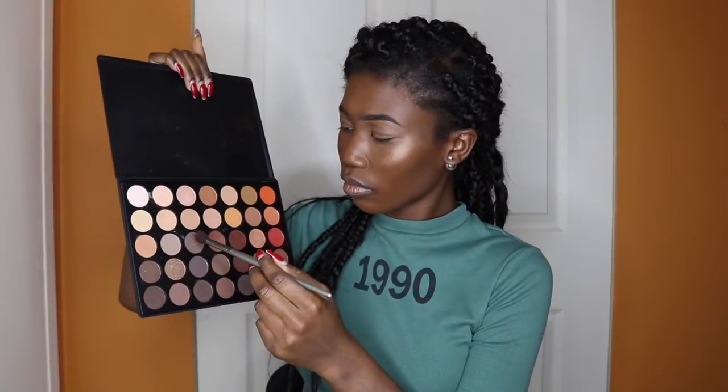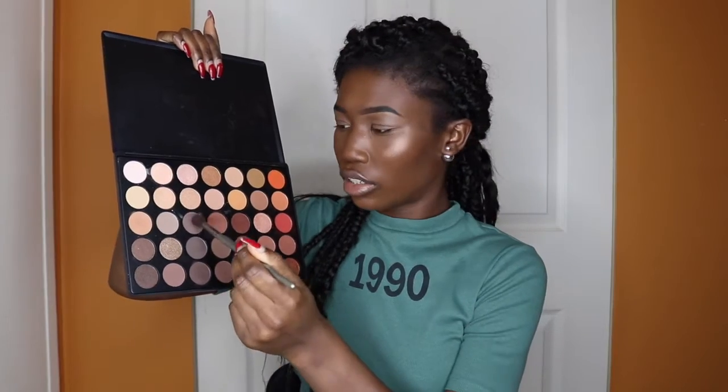On my channel you'll always see the same palette I use for eyeshadow, even though I don't do eyeshadow often. So I'll just go with the brownie shade right here.